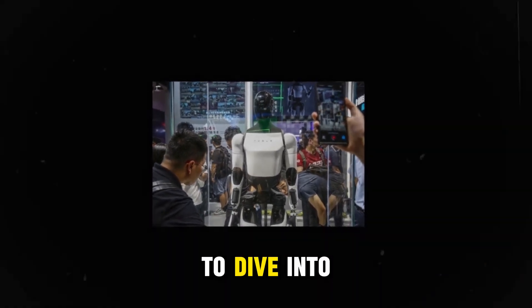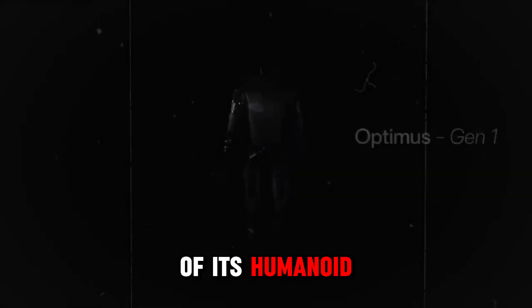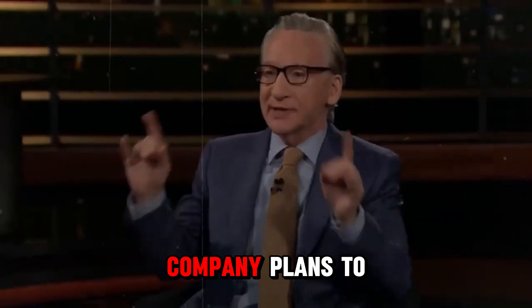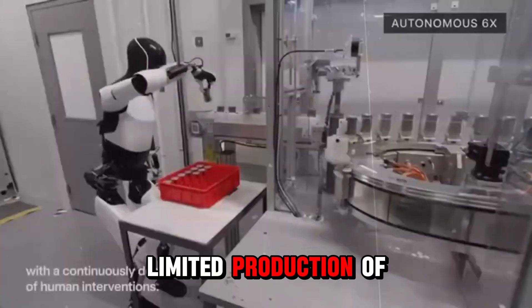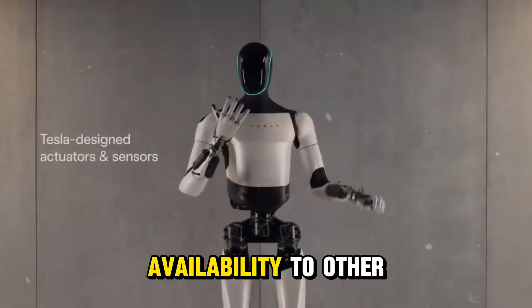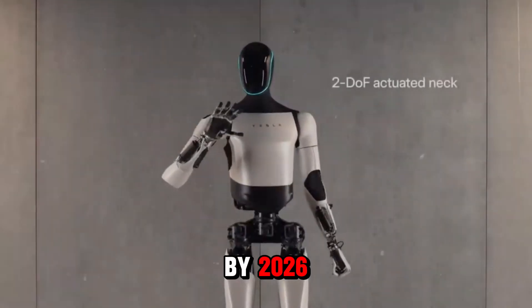Welcome to today's episode. We are excited to dive into this topic. Looking ahead, Tesla aims to launch the next generation of its humanoid robot, the TeslaBot Gen 3, by 2026. Next year, the company plans to begin limited production of Optimus for its own facilities, with hopes for broader availability to other businesses by 2026.